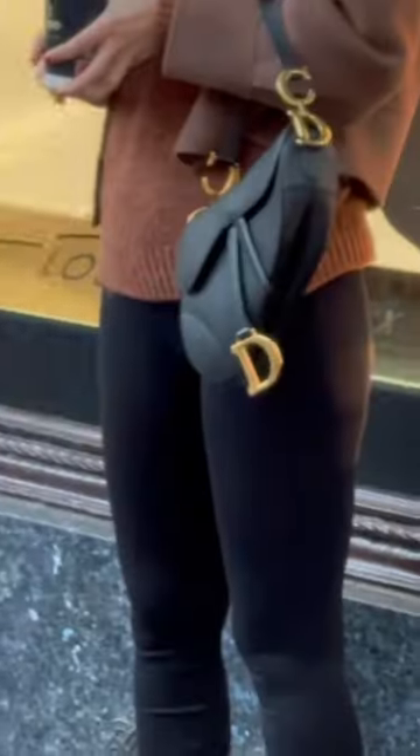Here we have a Louis Vuitton Neverfull. This was one of the limited edition ones with these pink chains on.